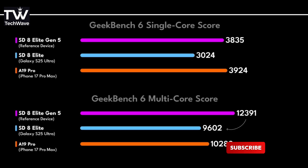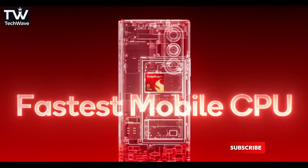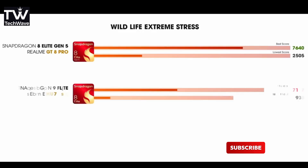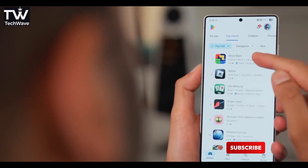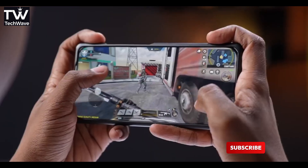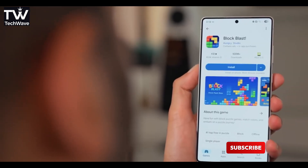But here's where things get spicy. Samsung doesn't just slap Qualcomm's chip into their phones and call it a day. They work with Qualcomm to tune up special Galaxy Editions, squeezing out extra performance just for their flagships. Which means the S26 Ultra might actually run even faster than other Android phones using the same silicon. And if the leaks are true, it could even leapfrog Apple's upcoming A19 Pro in raw speed. Put all of this together — the Snapdragon 8 Elite Gen 5, UFS 4.1 storage, Samsung's custom tuning — and suddenly the Galaxy S26 Ultra isn't just another yearly upgrade. It's shaping up to be Samsung's biggest swing at dominating the smartphone game. If the rumors are on point, the S26 Ultra could end up as the fastest and most advanced smartphone of 2026. And honestly, I cannot wait to watch that showdown play out.